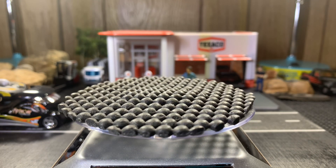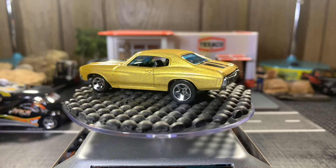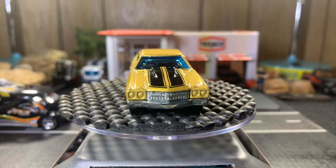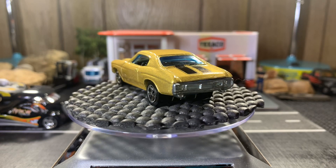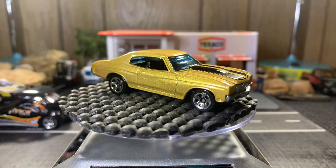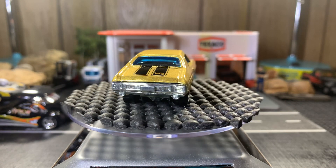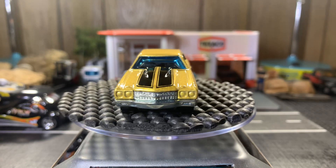Now it's gonna start really looking nice — 1970 Chevelle SS, a very heavy casting. Metal on metal, I should say. Really a gorgeous casting. I like this gold with the black stripes. Real beautiful casting — I love my Chevelles, they're so gorgeous.